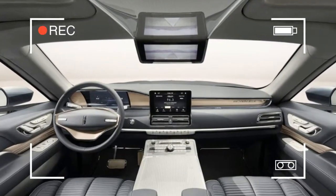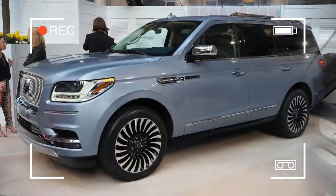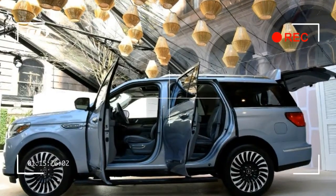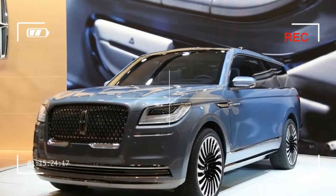The Navigator also comes with Wi-Fi hotspot connectivity, six USB ports — two per row — four 12-volt power sources, a 110-volt AC outlet, and a wireless device charger. The top-tier stereo is a 20-speaker REVEL 2 system.